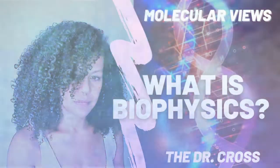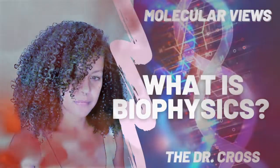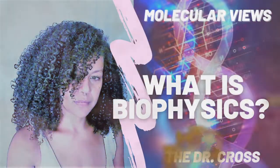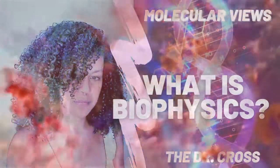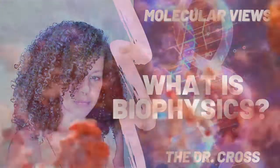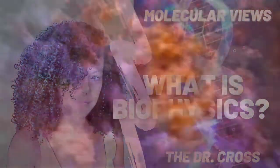Hi, my name is Dr. Cross and today I want to introduce you to the interdisciplinary field called biophysics. While my PhD is in biochemistry, cell, and molecular biology, I use biophysical techniques every day to determine molecular motion, movement, and even molecular stability. So pull up a chair and stay tuned. Let's explore biophysics.